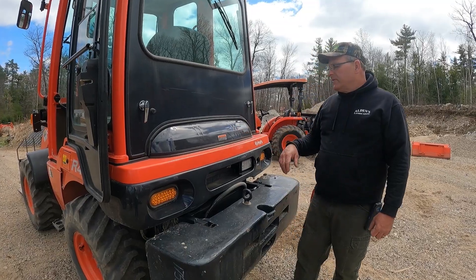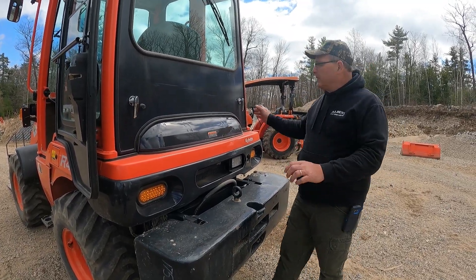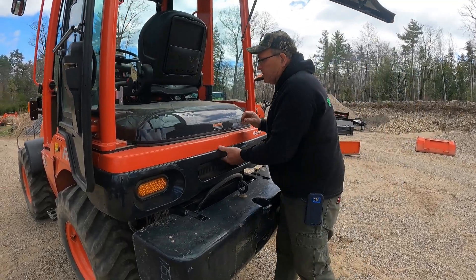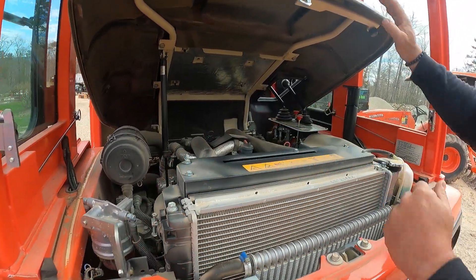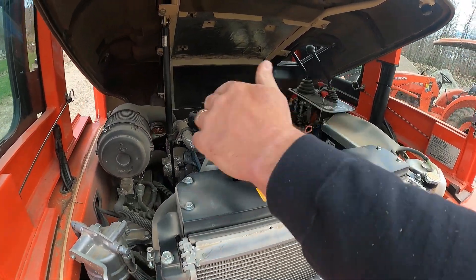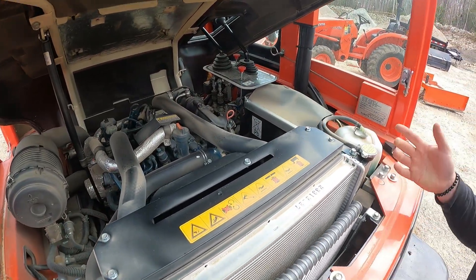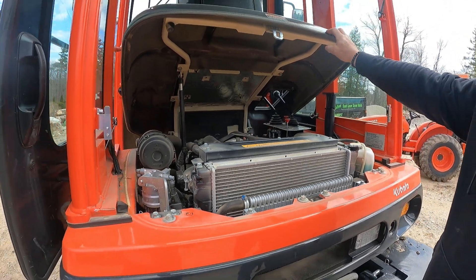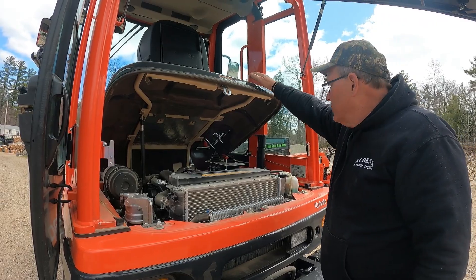Another thing I like about these loaders is they're very easy to maintain and get into areas to service. The whole engine cover comes up and the filters are all pretty easy to get at — air filter, fuel filter, the oil filter you get from the bottom, but it's manageable. These are very similar to the older 420s and 520s as far as that goes. It just has the new emissions stuff on it.